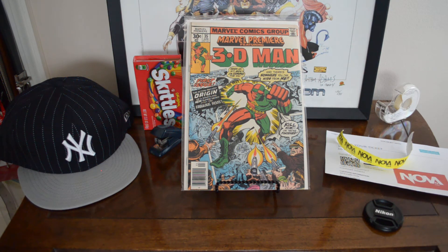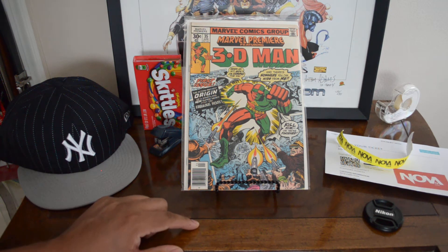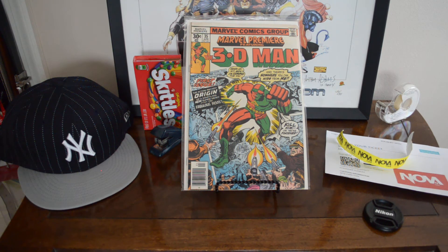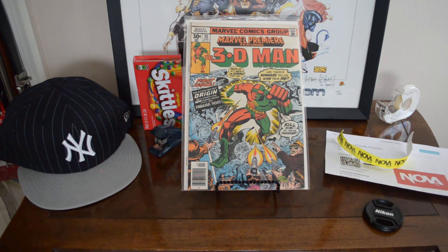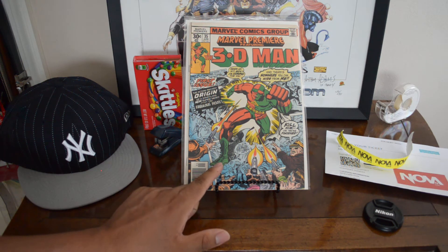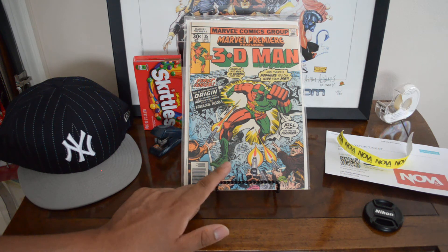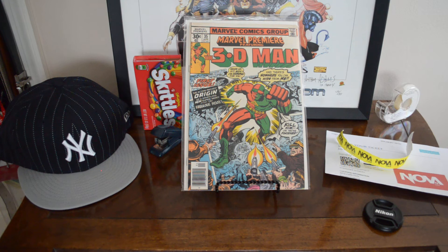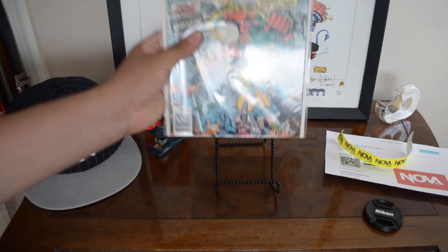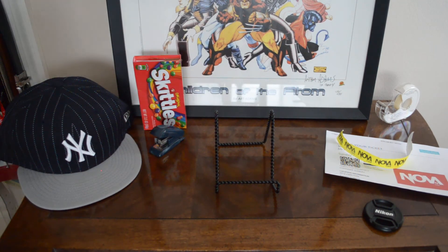Right here — Marvel Premiere #35, first appearance of the 3D Man. Classic bronze age 30-cent comic, newsstand cover, beautiful near-mint condition. This character has a lot of history with the Skrulls — that's how he got his powers, dealing with the Skrull spaceship. I found two copies of this in the dollar bin — I can't believe it.